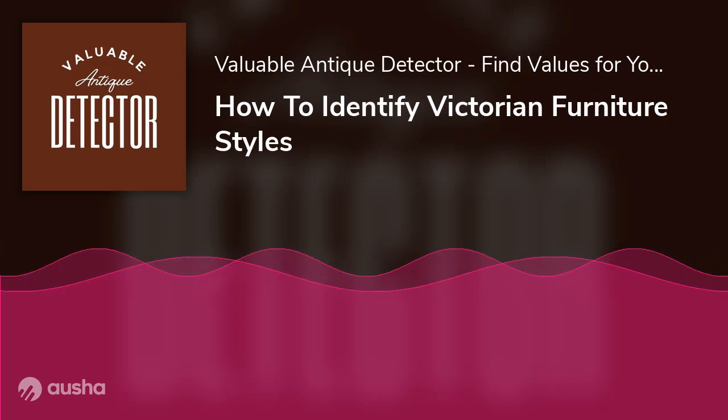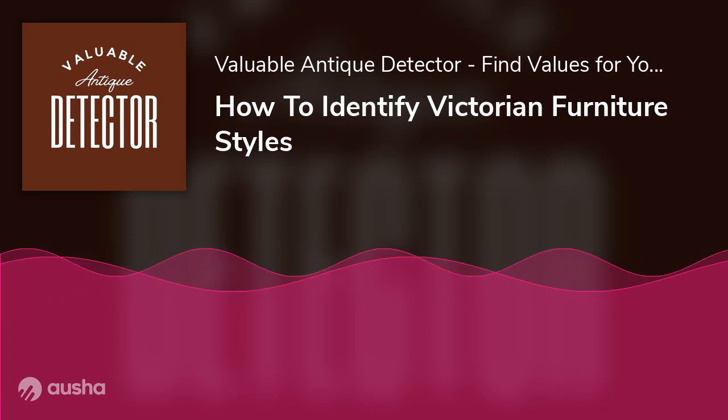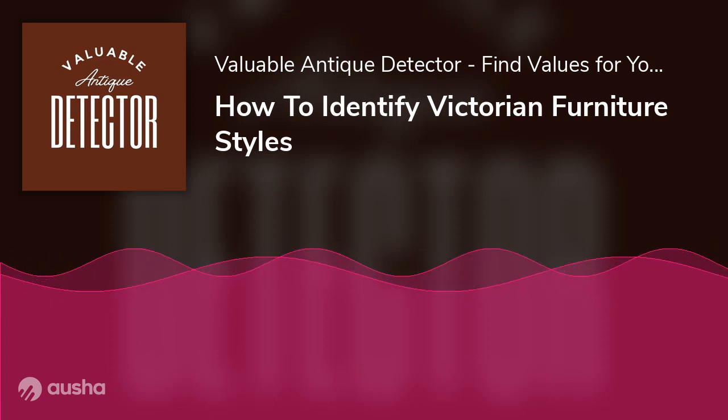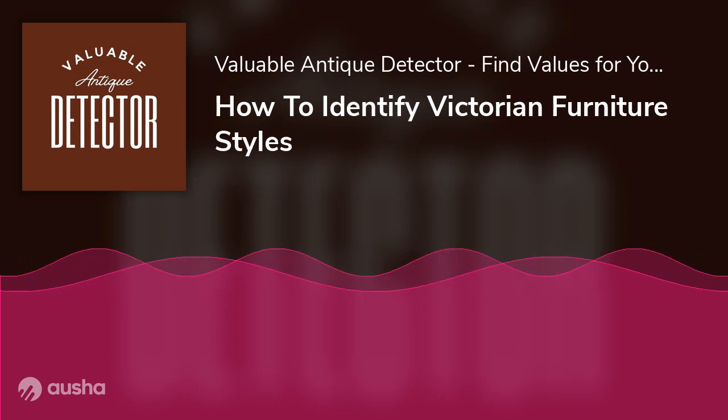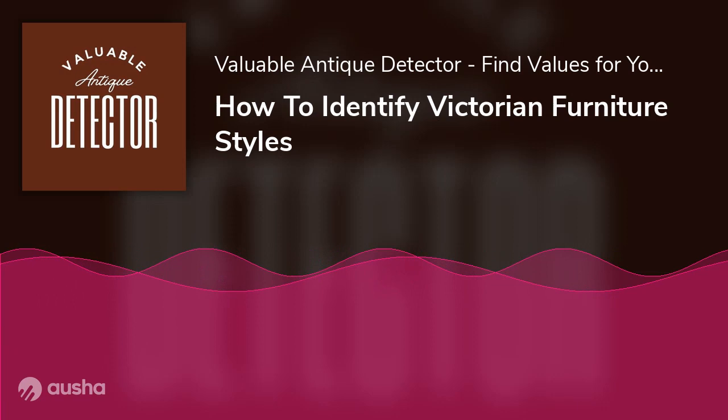How to Identify Victorian Furniture Styles. For centuries, furniture has remained one thing that makes our homes look beautiful. People love to decorate their homes with different styles of furniture. Nevertheless, every era has its specific furniture style.